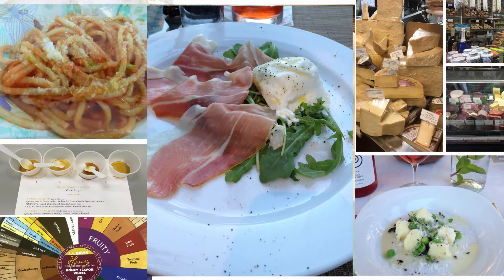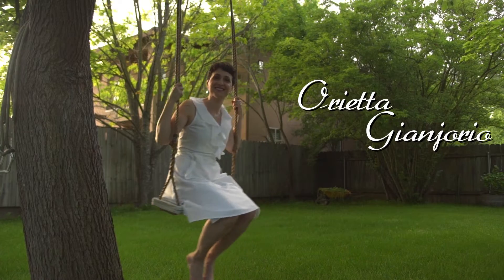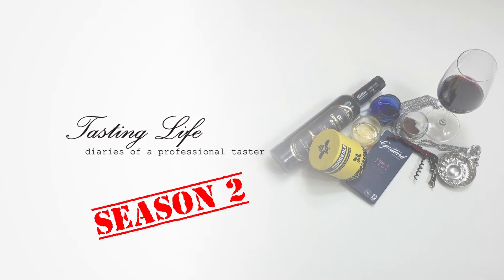There are so many fantastic flavors in the world, and I've probably tasted all. My name is Orietta Gianniorio, I'm a professional taster, and these are my diaries. Welcome to the second season of Tasting Life, Diaries of a Professional Taster.